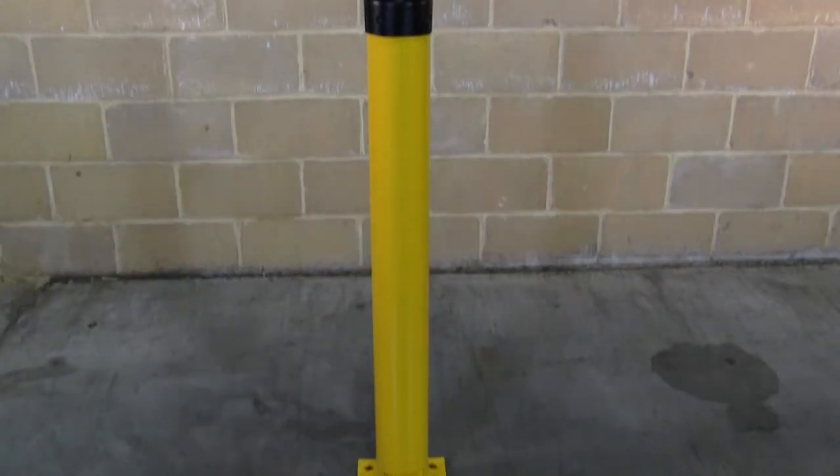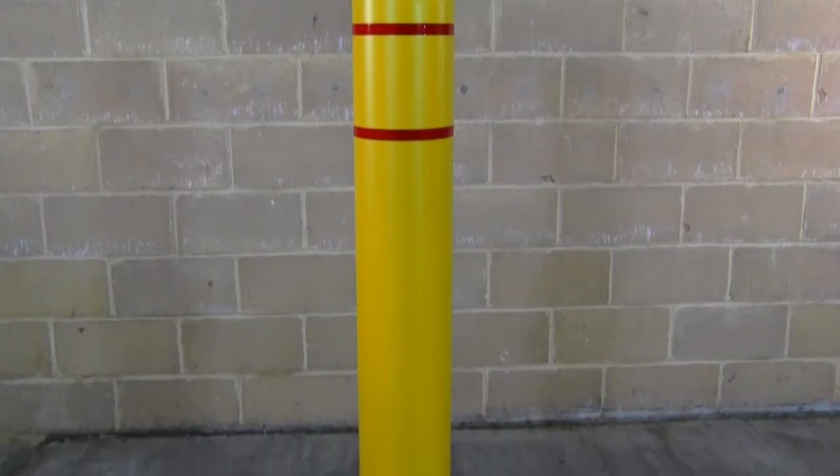Hey guys, Steve from A Warehouse Full. Today I want to tell you how you keep your customers from having a bumper for lunch. We're going to talk about bollard posts and bollard covers. But rather than just ramble on about what they do, let's head out to the parking lot so you can see firsthand.